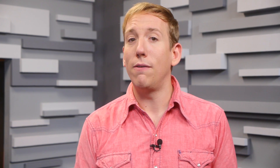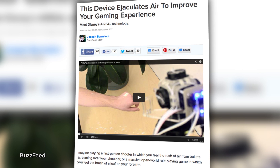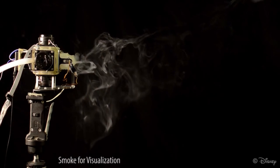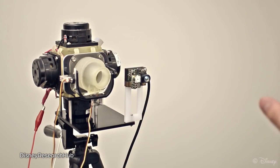Disney has also developed a haptic feedback device that hooks up to your television to blow air into your face while watching movies or playing video games. It's called Aerial, and it creates a vortex of air that can maintain its shape and speed as it travels across a room. Aerial also has a flexible nozzle and actuators, which can change the direction of airflow as an image is moving.